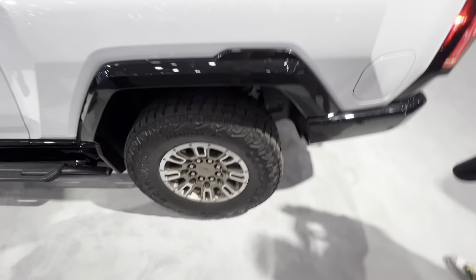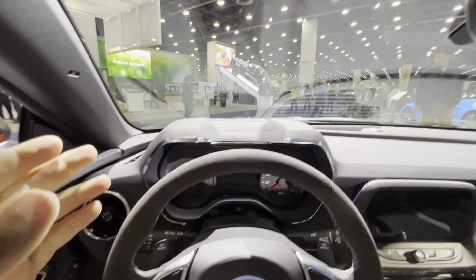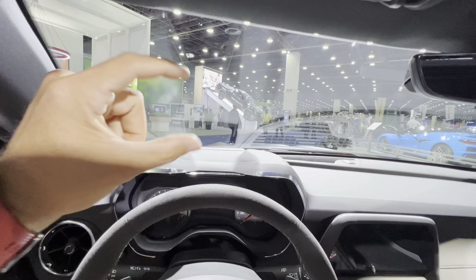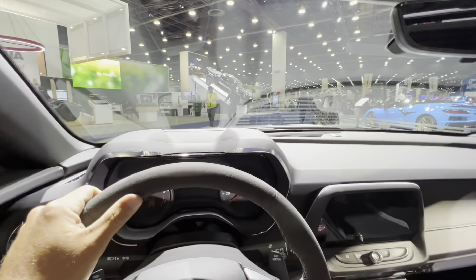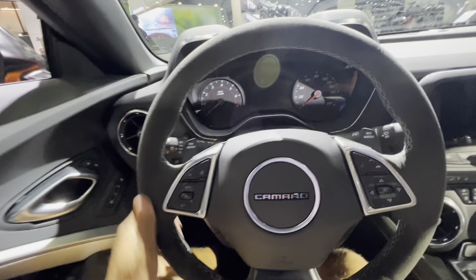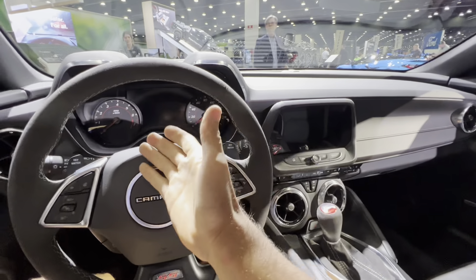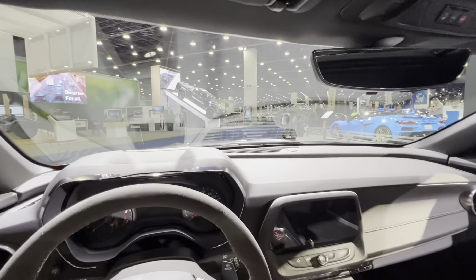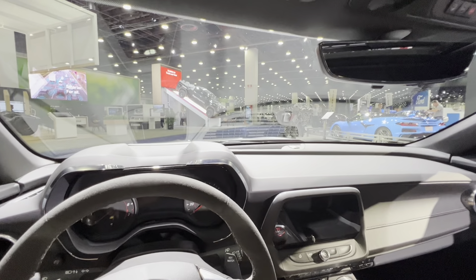Over here I think is the CT6 Blackwing because that's an LT4 right there — 668 horsepower. And we've got the Escalade V — boy, we got an LT4, let's go check this out. Yep, 682 horsepower. That's what you need — an LT4-powered Escalade. They've also got a pretty cool concept where the top of the door can go up to help with headroom while you're getting out. That's pretty unique.